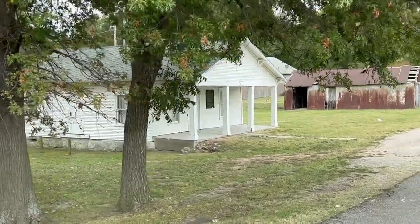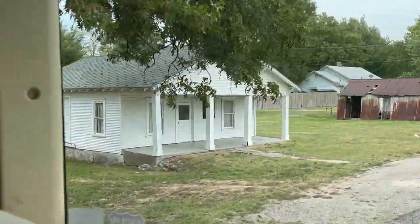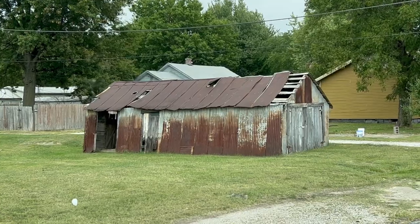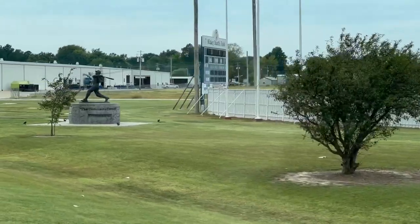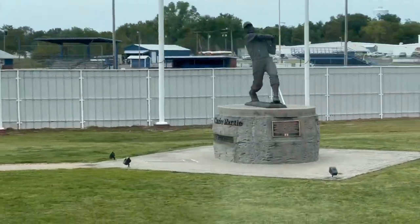You can also see the childhood home of Mickey Mantle. That's right, the Mick himself grew up right here in Commerce. You can even peek inside his old home. And you can actually see a bunch of dents on the side of this barn where Mickey spent time practicing his hitting. They even have a nine-foot-tall statue of Mickey Mantle at the Mickey Mantle Field at the local high school.